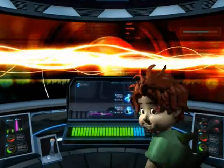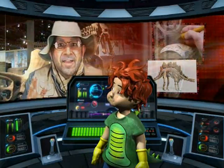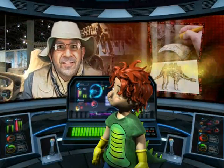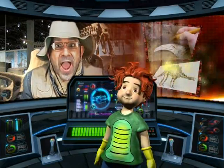It was loaned to me by a scientist who studies dinosaurs! Hi everybody! This is a time machine and you are inside of it right now!